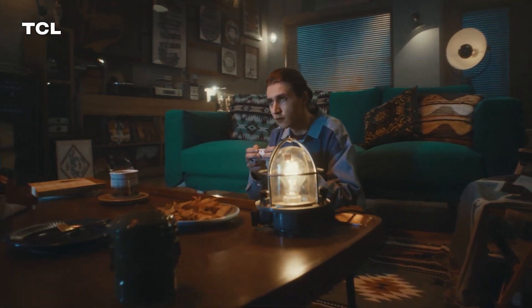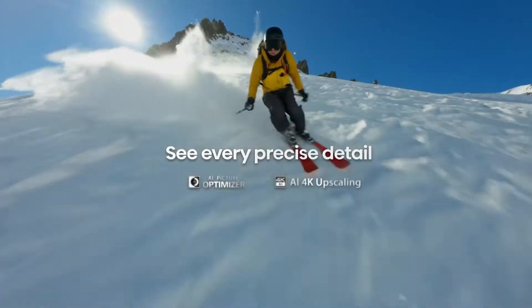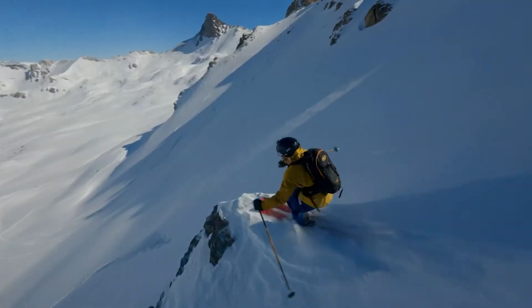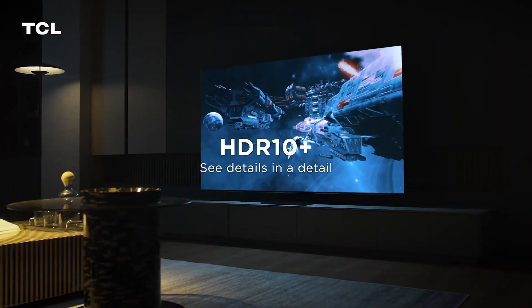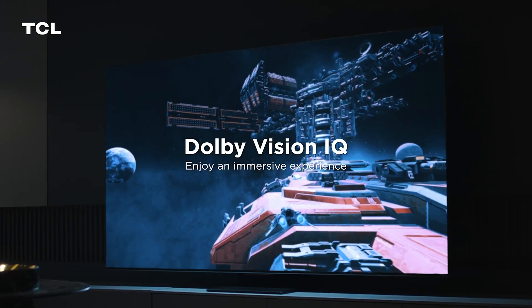At LegitPic, we aim to provide you with the information you need to make informed decisions about your tech purchases. Remember to consider factors such as room lighting, typical content viewed, and budget when selecting your next TV. Each technology has its strengths and is suited to different viewing scenarios. By understanding these differences, you can choose the best TV that fits your needs and enhances your viewing experience.